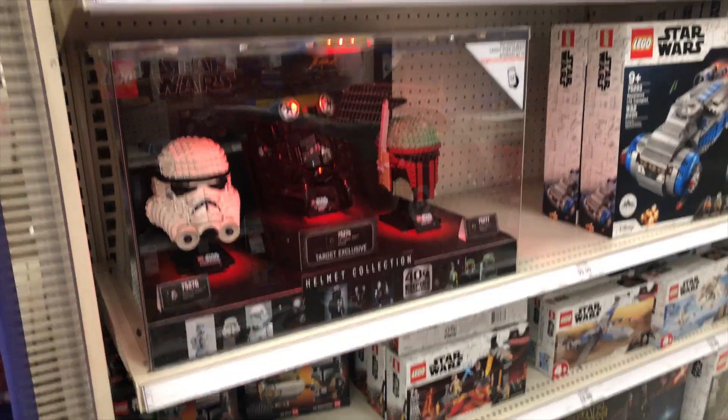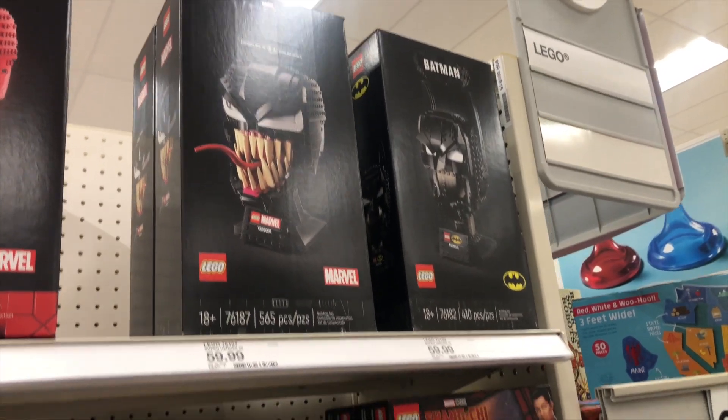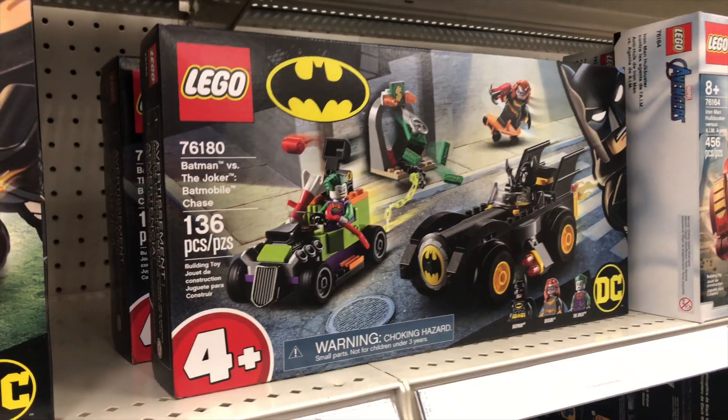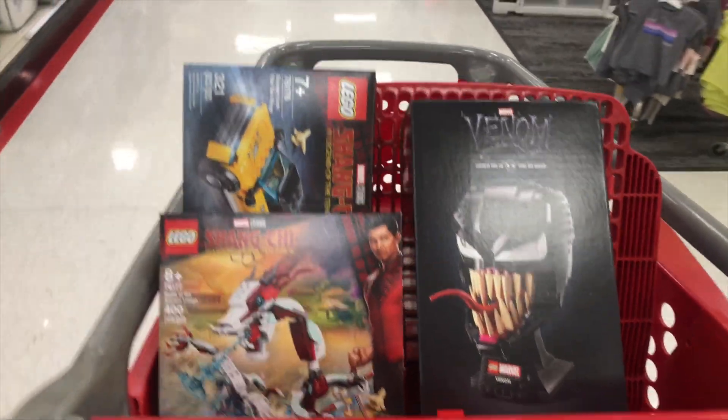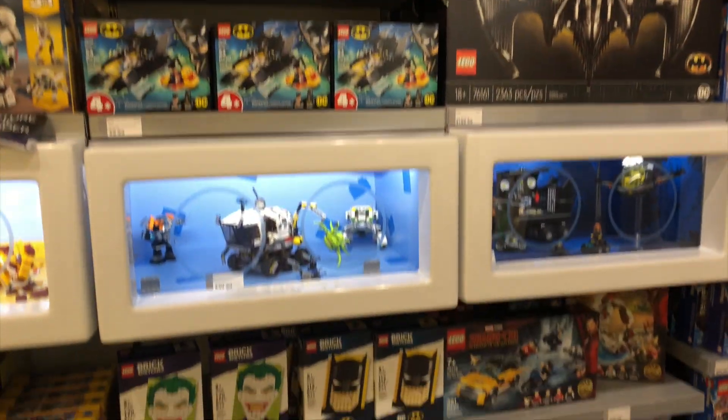Now there are Star Wars sets, Marvel sets, DC, all kinds of great stuff, and I'm going to show you what I got. I'd love to hear what you guys think, so drop a comment and let me know. If you see anything here you're interested in, I do have an affiliate link in the description below, and it doesn't cost you anything extra.